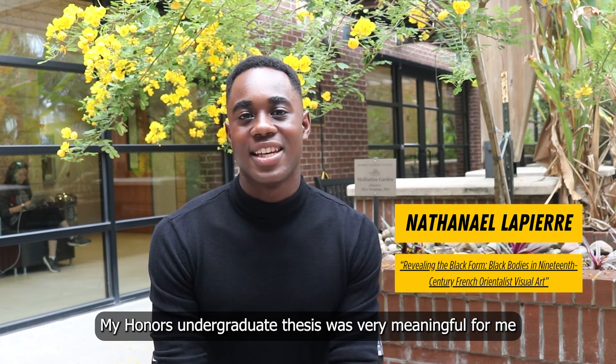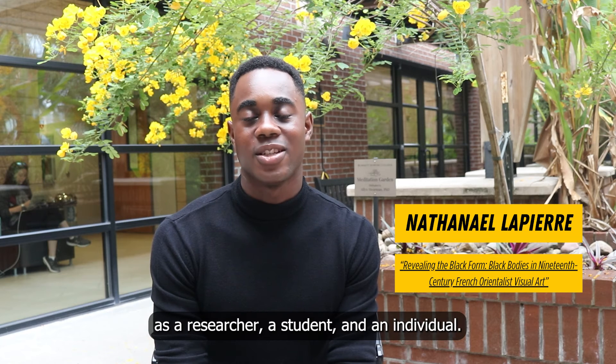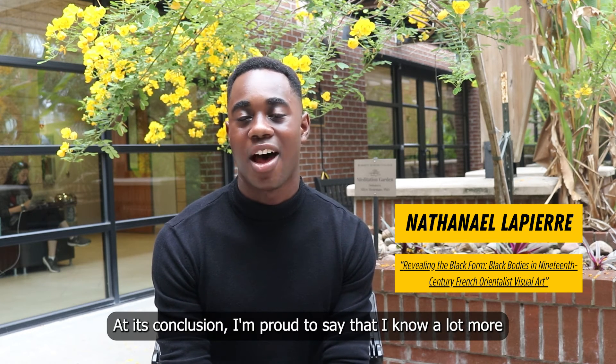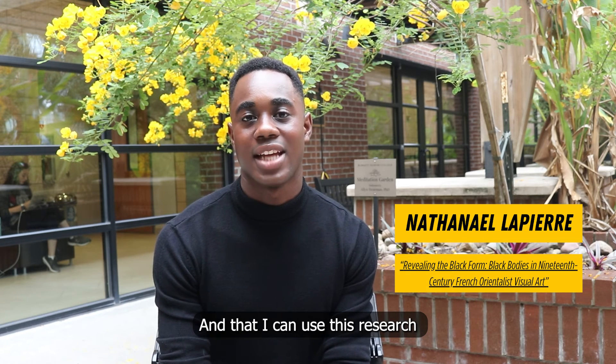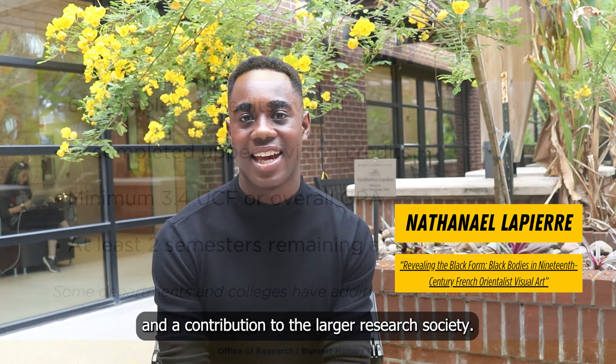My honors undergraduate thesis was very meaningful for me because it really allowed me to grow as a researcher, a student, and an individual. At its conclusion, I'm proud to say that I know a lot more than I ever thought I would know doing a project like this, and that I can use this research as a testament to the hard work that I did and a contribution to the larger research society.